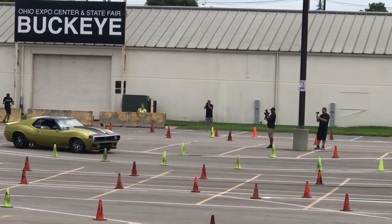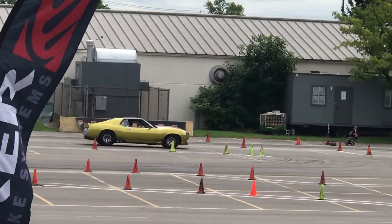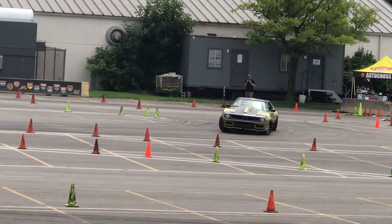This is their new hot rod right here, an AMC Javelin AMX. It's got a 6.2 liter Hemi. 1972 in the year.